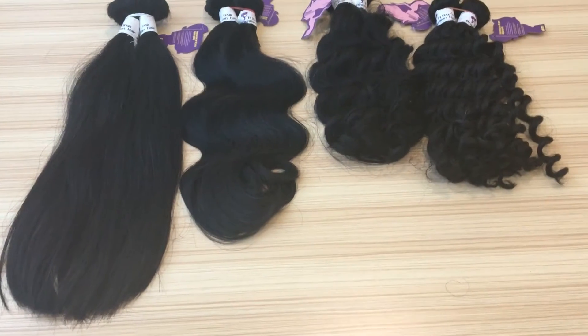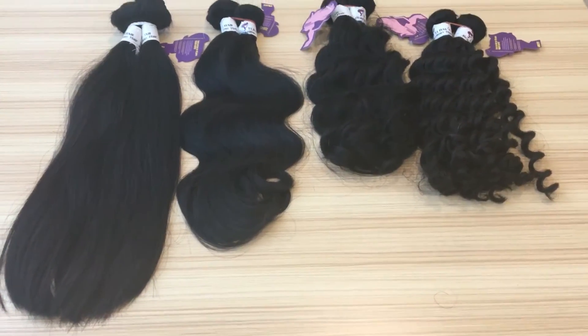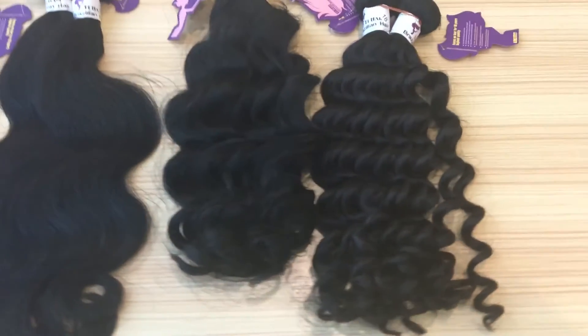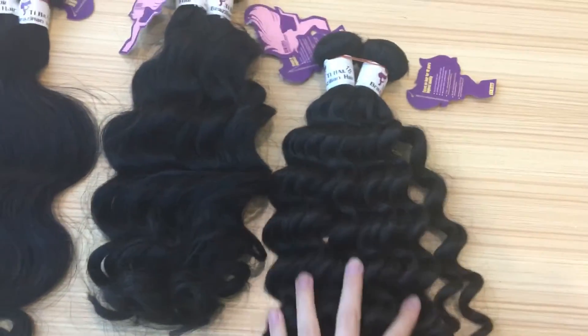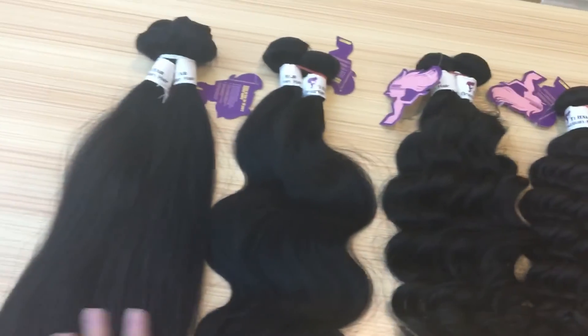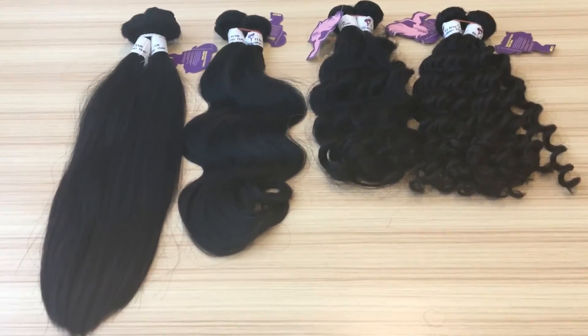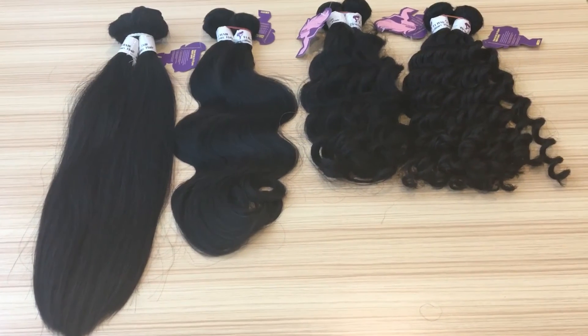You can see the end is very full. It's very soft and shiny, because the hair is one bundle from one donor. It can last more than 2 years if you care for it well.